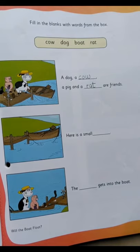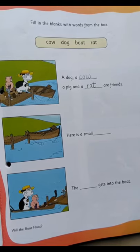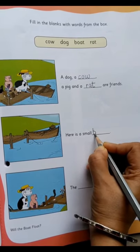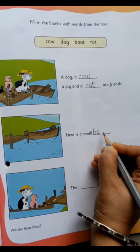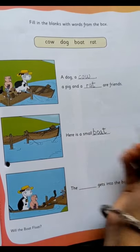Here is a small — what can you see in the picture? Boat. Here is a small boat. So what will you write? Boat. You can see the spelling on top: B, O, A and T — boat.